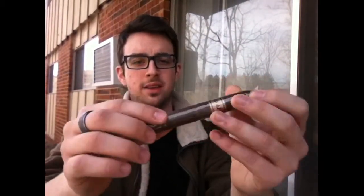Hey guys, it's James from honestcigarviews.com. In front of me we have the Emilio AF2 — this is the Corona size — nice and firm pack, generously sent in from Gary Griffith from Emilio Cigars. Thank you very much, Gary.